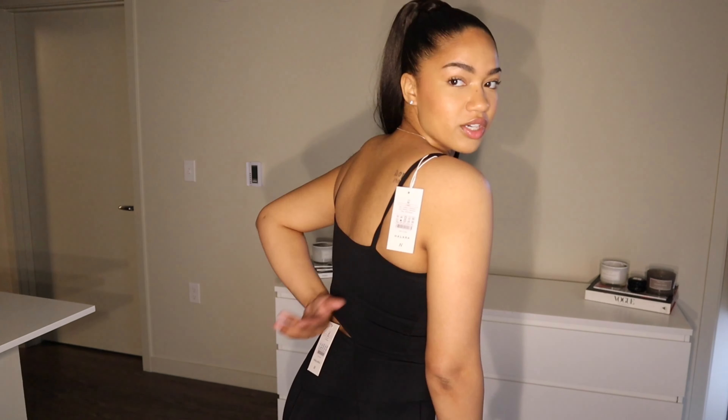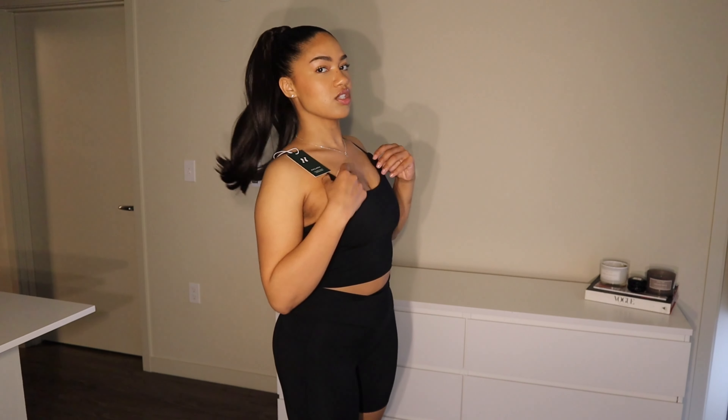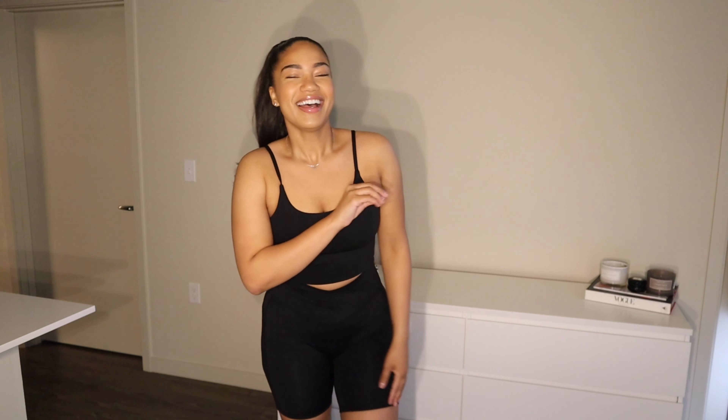Next up is this little crop tank top — I'm obsessed with these workout tank tops. This one has a regular square back and you can't adjust the straps, but I honestly don't mind. They're at a perfect length and there's enough support in the built-in bra already that I don't need to adjust the straps. It fits perfectly fine.